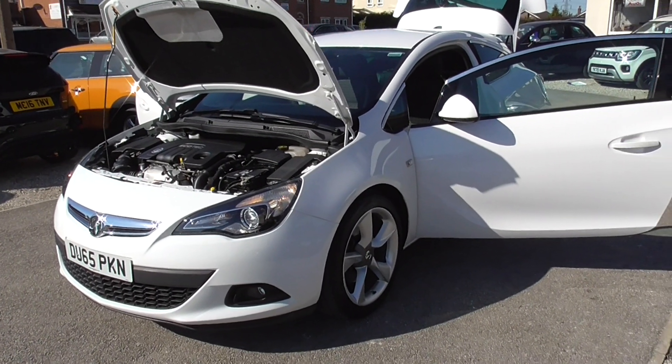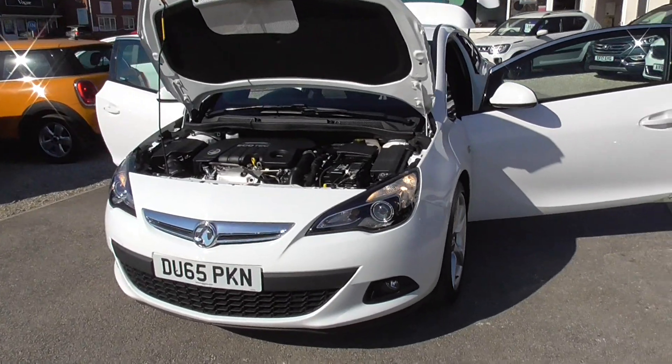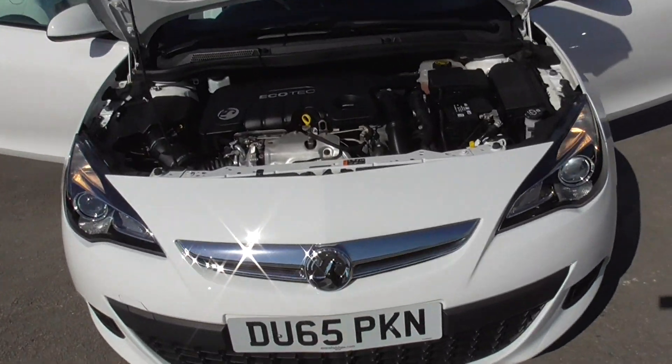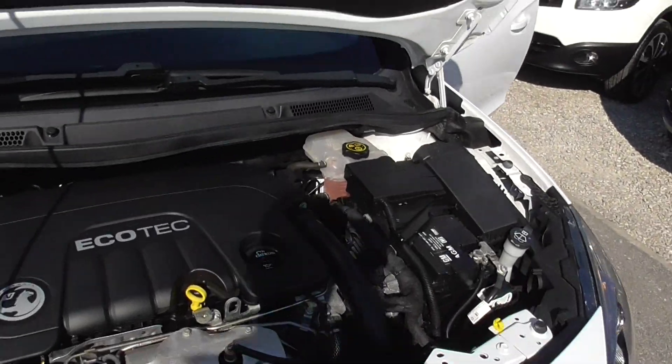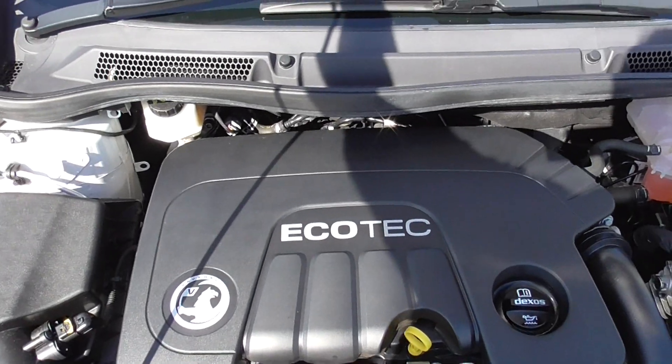So here we have a Vauxhall Astra GTC SRI 1.6 diesel. Lovely car, nice white colour. Under the bonnet looking nice clean and tidy. It runs smoothly.